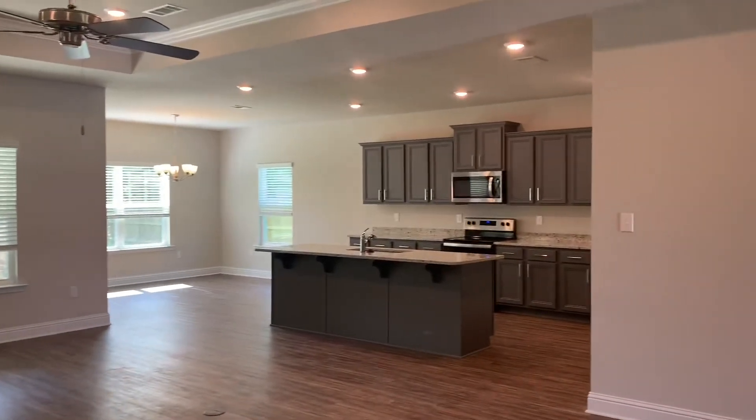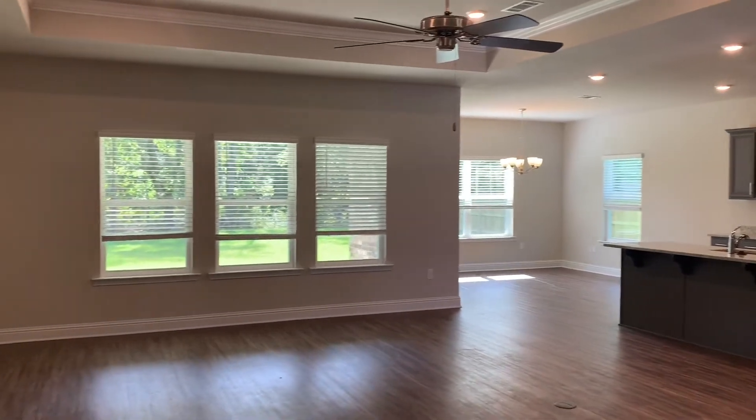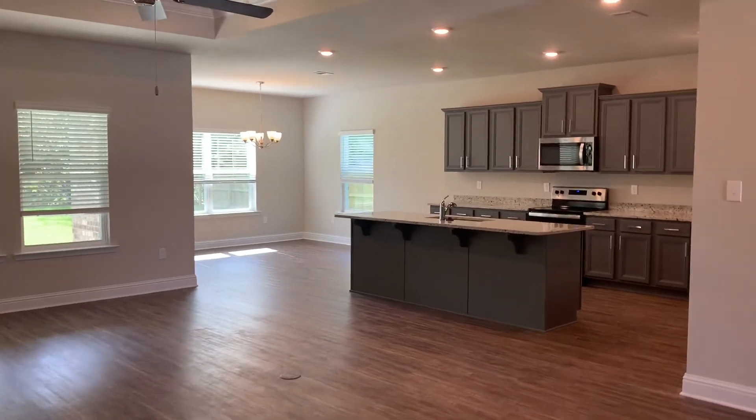So that's the Hawthorne — four bedrooms, three baths. Let me know if you want a list of the neighborhoods where they're going to be building this one, and give me a call if you'd like to see it: 228-239-2174.